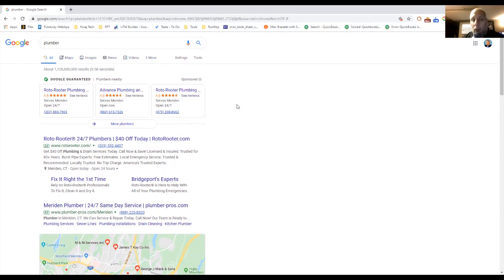On the very top you have Google Guaranteed. This is a program where plumbers are vetted by Google — they have insurance, they're licensed, and so forth. They have reviews; this particular plumber has a 4.8 rating. The idea is that Google is saying these plumbers are legitimate, they do a good job, and you can rest assured the job will get done right.